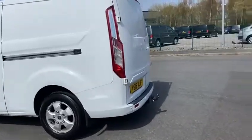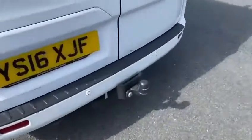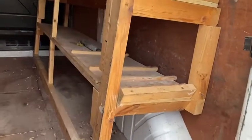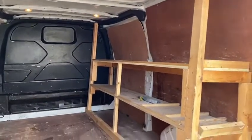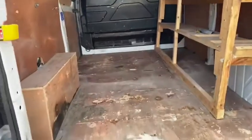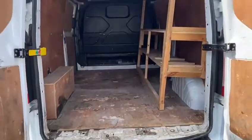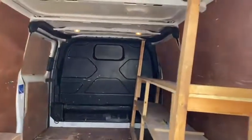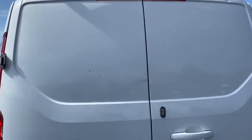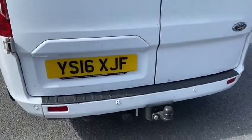Let's have a look inside at the back — there are the rear sensors. You can see it's got some racking built in. Obviously you can do what you wish with that; it can come out or stay in. There are a couple of marks on the paint but again nothing major, as you'd expect from a van really.